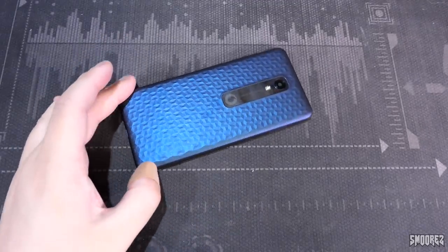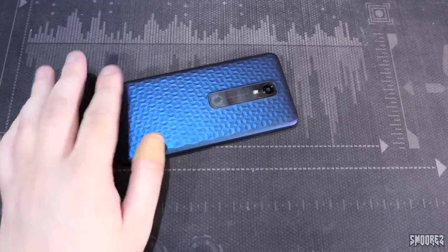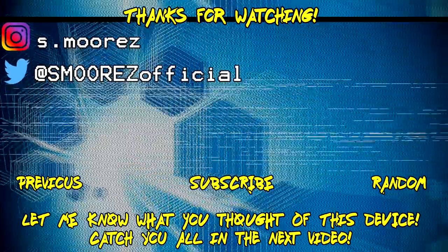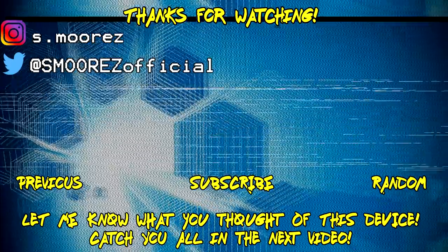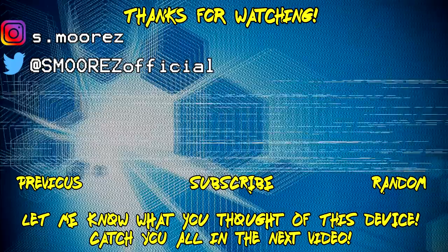I paid $110 Australian for a rear cover — that's very nice. If you like this content, feel free to leave a like, or a dislike if you didn't. Thanks so much for watching, and I'll catch you all in the next video. Bye.